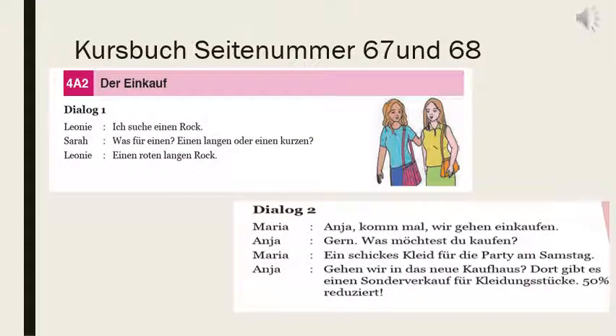Kursbuch Seiten Nummer 67 und 68. Jetzt lesen wir einige kleine Dialoge — now we will read a few small dialogues. Those dialogues are about der Einkauf — Einkauf is shopping. So all dialogues are related to shopping. Dialog 1: Was für eine Skirt suchst du? What type of skirt are you searching? A long one or a short one? I am searching a red long skirt.